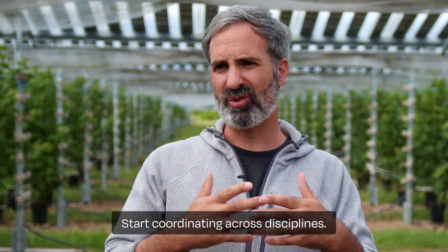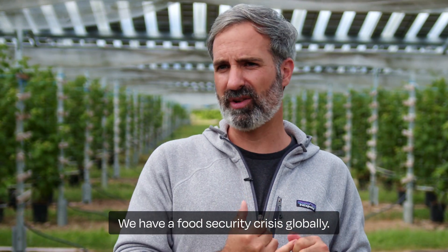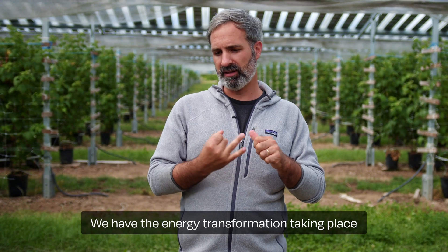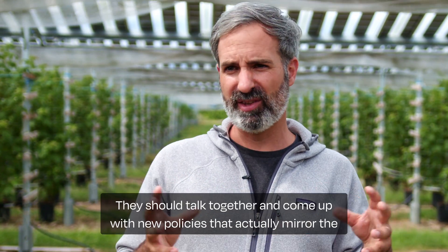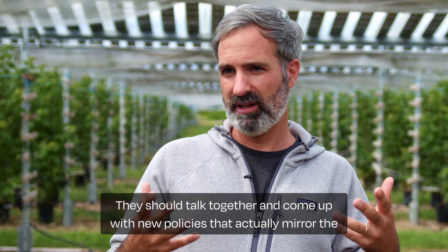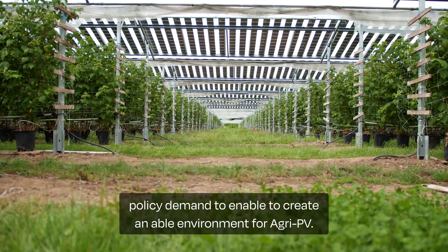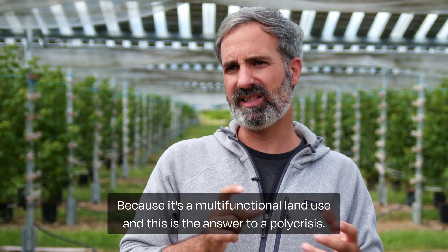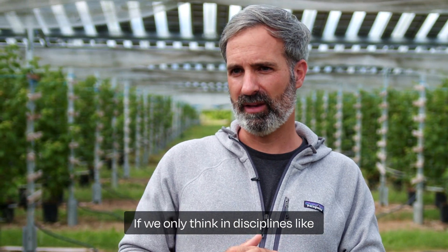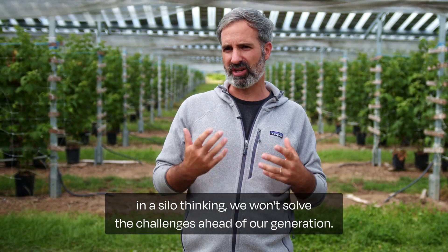Start coordinating across disciplines. We have a poly-crisis — a food security crisis globally, and an energy transformation taking place where we need more land for solar development. These sectors have to talk together and come up with new policies that mirror the policy demand to create an enabling environment for AkiPV. Because it is multifunctional land use, and this is the answer to a poly-crisis. If we only think in silos, we won't solve the challenges ahead of our generation.